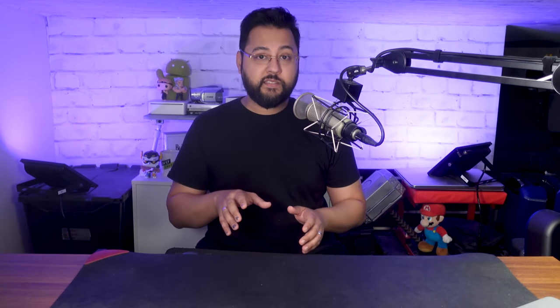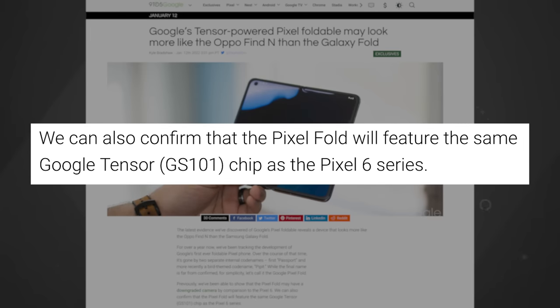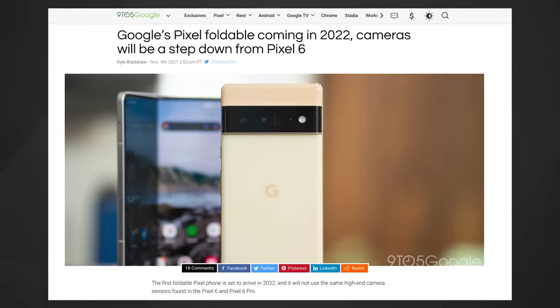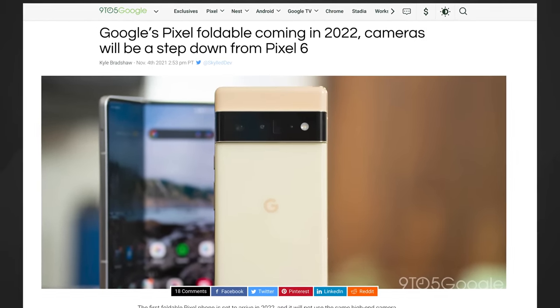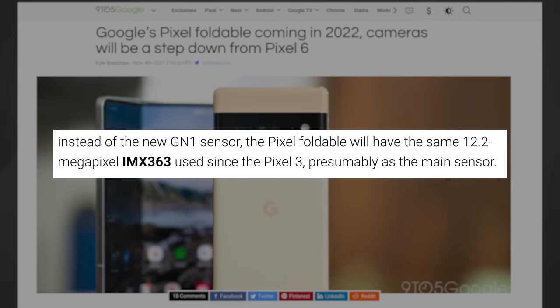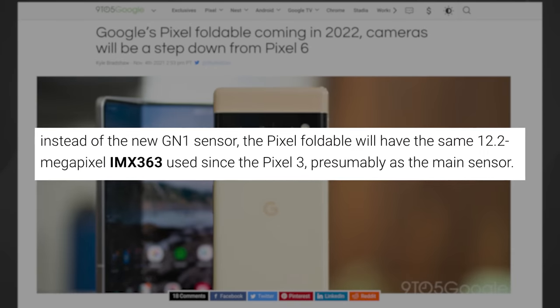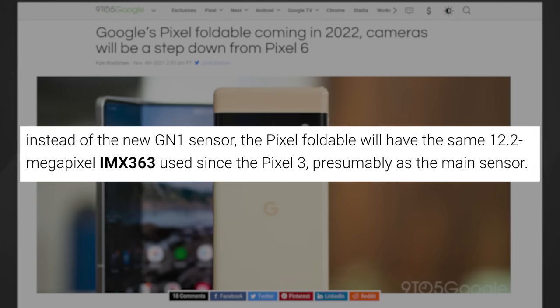Let's talk about specs. 9to5Google had some reports on this. The foldable would be powered by Google's Tensor chip, the same one that's in the Pixel 6 series. That's a curiosity — you would think the foldable would be powered by whatever's in the Pixel 7. 9to5Google also had a report from late last year about the cameras on the foldable. It said the foldable will not use the Pixel 6's 50-megapixel Samsung GN1 sensor. Instead, it will use a 12.2-megapixel Sony camera, which can be found on the Pixel 3 through 5a.